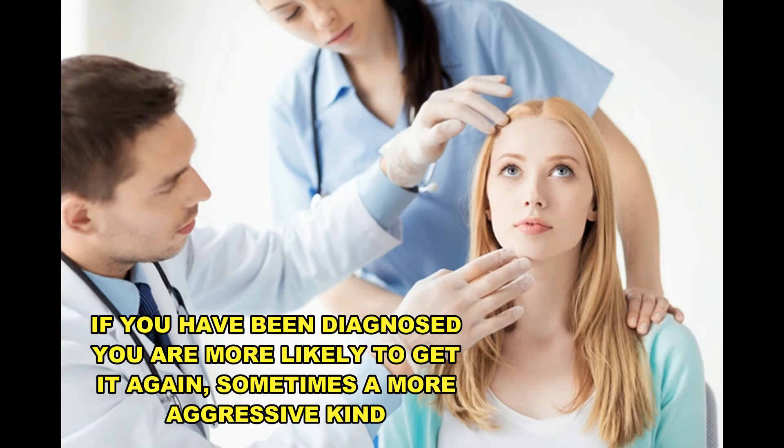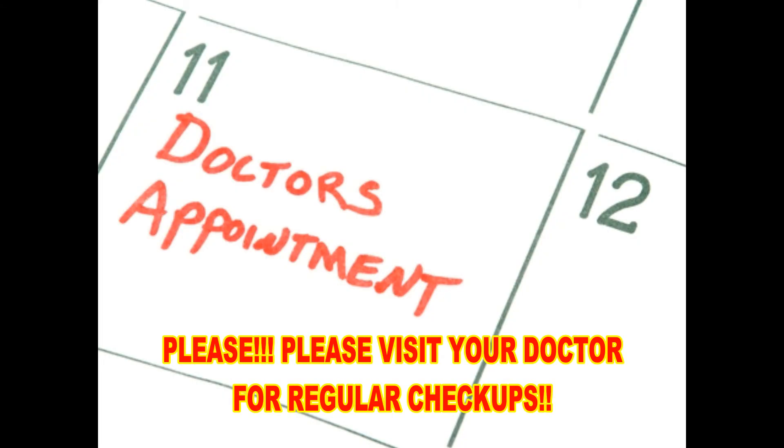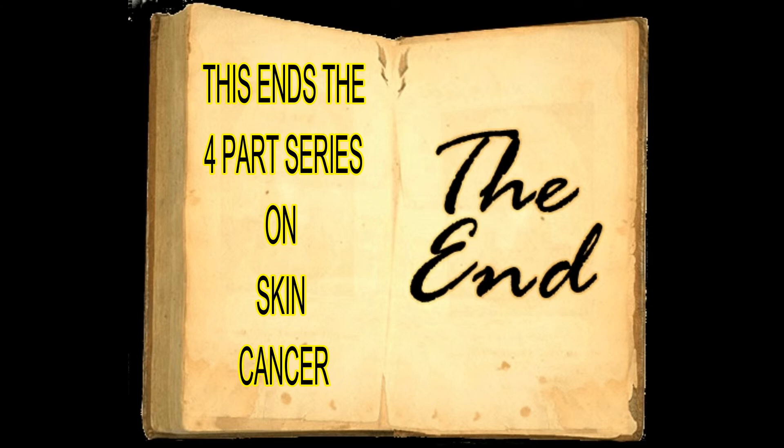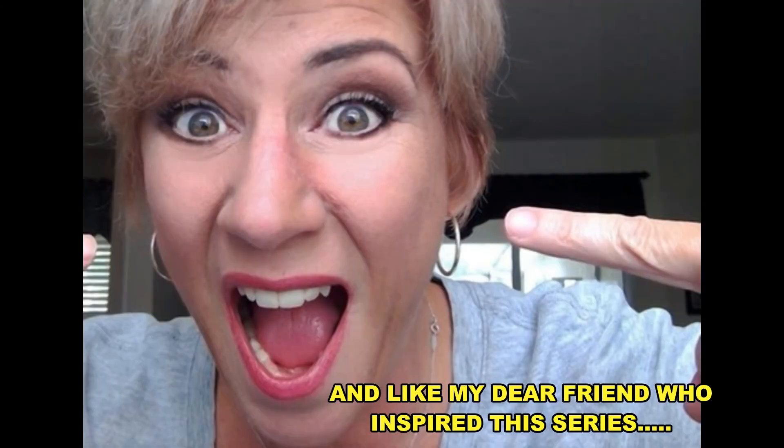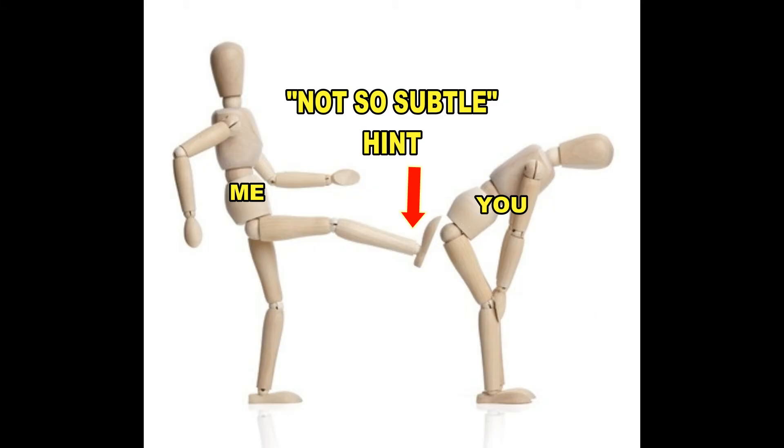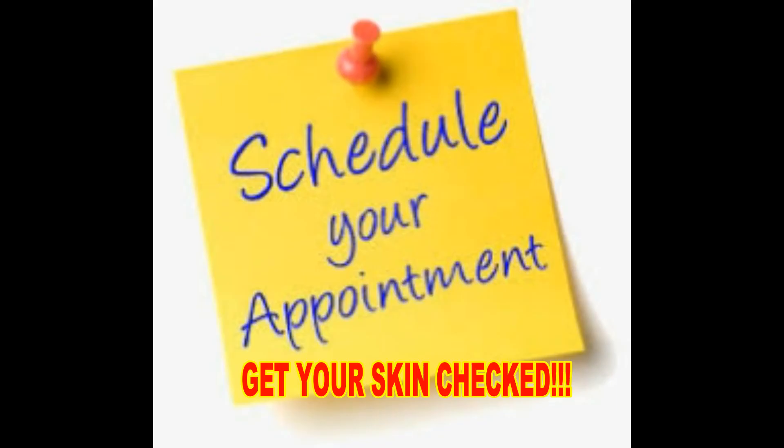Now if you have been diagnosed with skin cancer, you're more likely to get it again, so please visit your doctor for regular skin checks. This wraps up our four-part series on skin cancer. I hope you learned some new things, and like my dear friend that inspired this series, I hope that this is your not-so-subtle hint to go and get your skin checked.